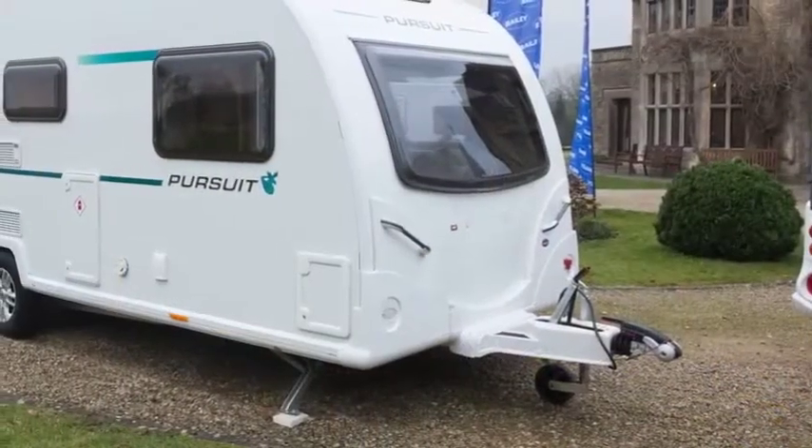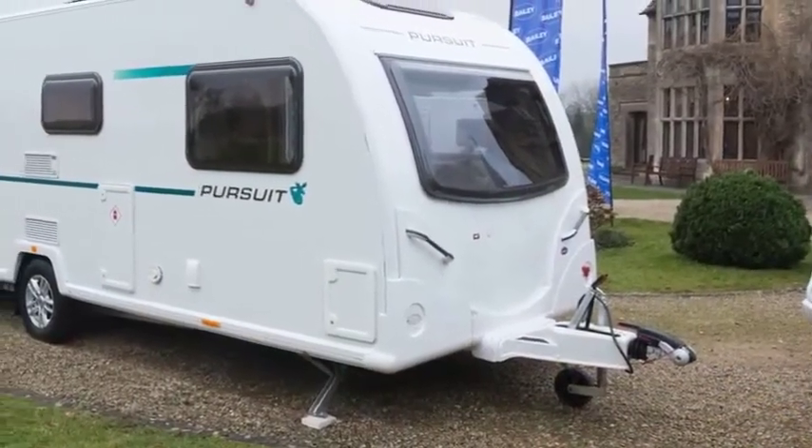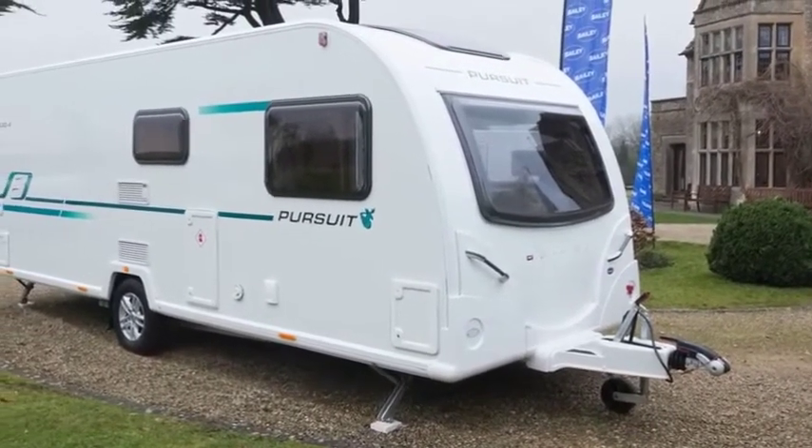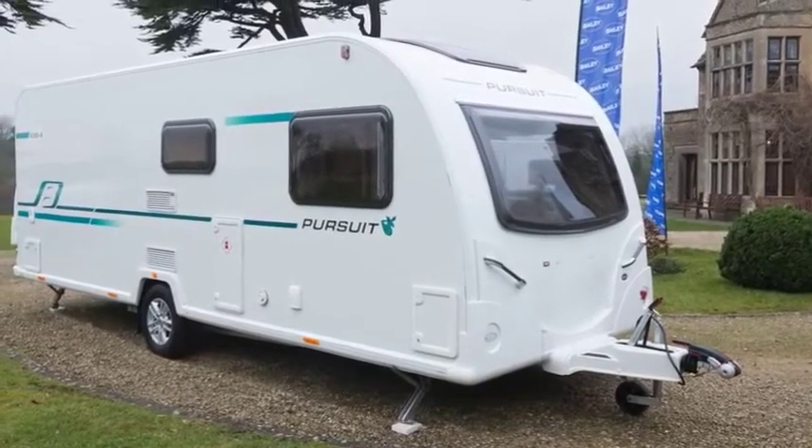Hitchhead stabilisers and spare wheels are now standard on Pursuits, along with the other items that were formerly in the premium pack. All of that is now included in the price.